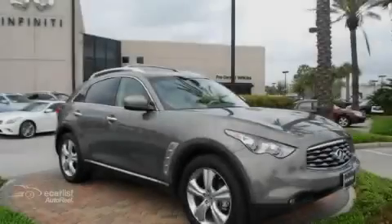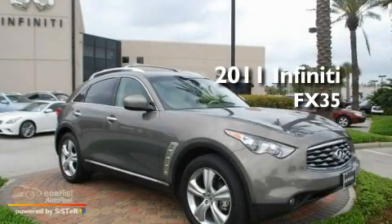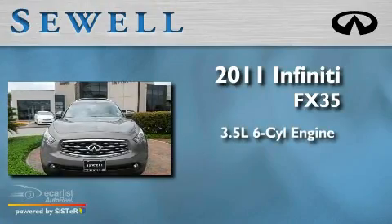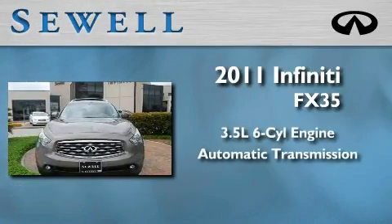Sewell, obsessed with service since 1911. This is a 2011 Infiniti FX35. It has a 3.5 liter 6-cylinder engine and an automatic transmission.